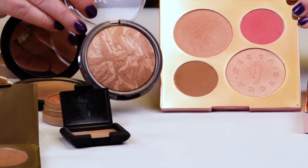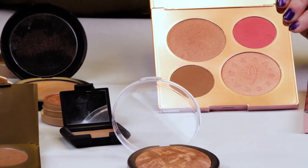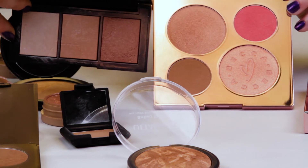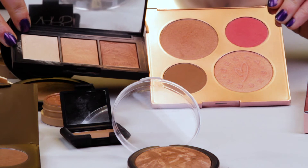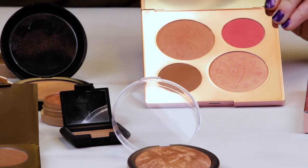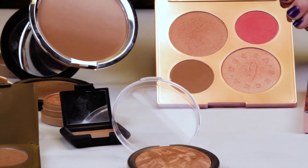This is one of the new Ulta Beauty bronzers called Radiance, and it's very similar as well. This is the NARS Bonk De Sable Bronzer — there are three colors in there and two of them are very similar to the colors in the Becca Chrissy Teigen palette. This is the It Cosmetics Radiance Ombré, and that is almost identical to the bronzer at the very bottom as well.